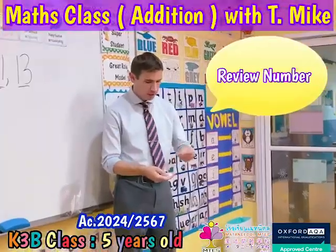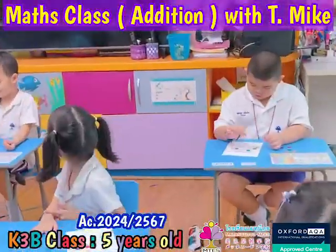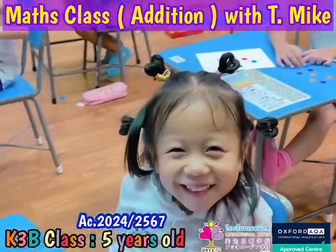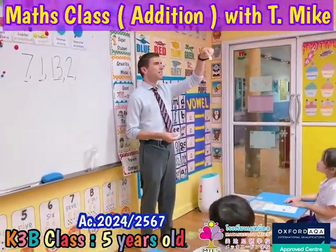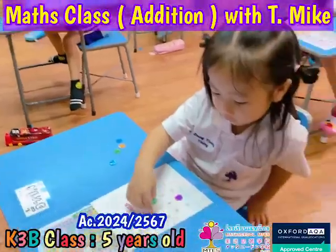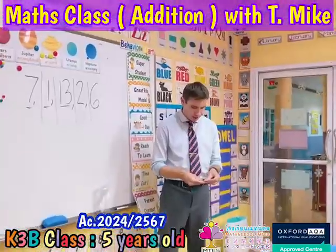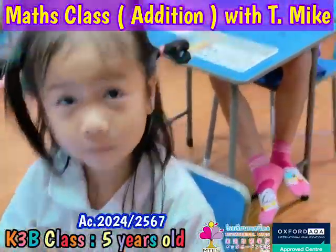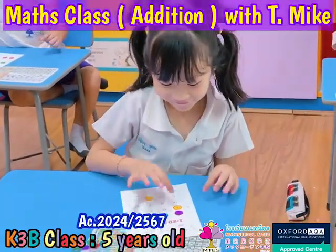Number is two. Number is six. Number six. Number is eighteen — a one and an eight. Really? Wow. Everybody clap your hands for the class. Yeah.